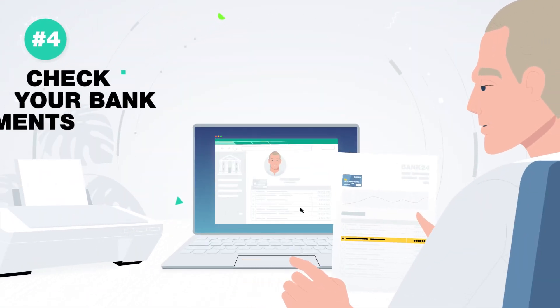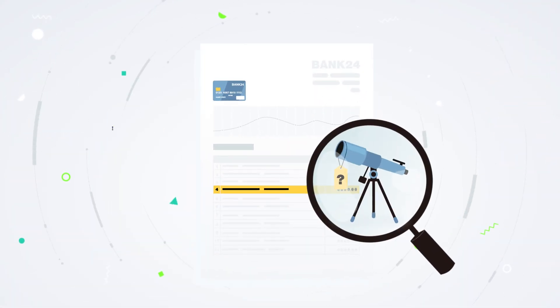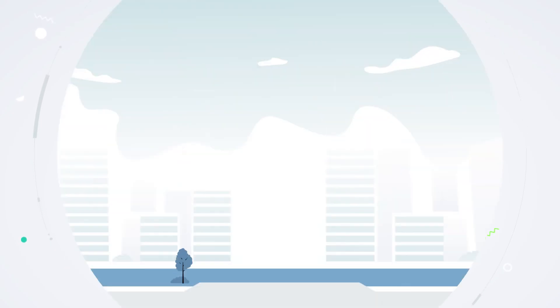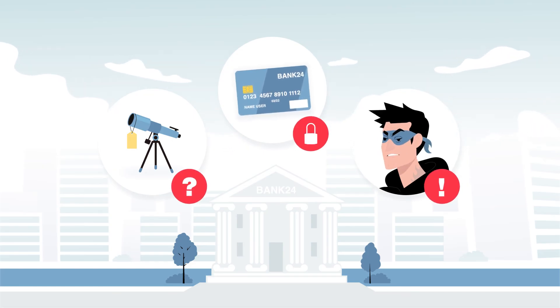Fourth step: check your bank account and credit card statements on a regular basis. A quick glance is all it takes to see if there have been suspicious purchases and payments. If you do spot suspicious activity, contact your bank or credit card company to lock your accounts and report fraud.